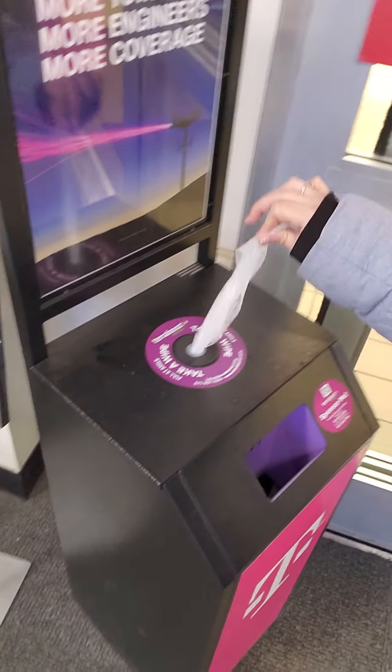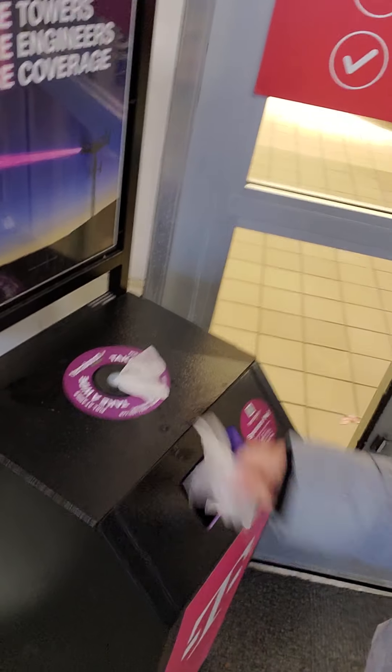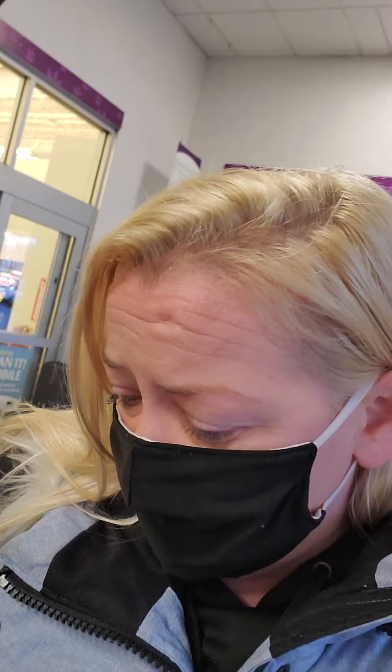Okay guys, so I'm inside Stop and Shop now. I'm just going to come over to the little kiosk here and take a wipe to clean off my cart. And then I'm going to flip my camera around to the front so you guys can see what I'm seeing in front of me. Okay, here we go.